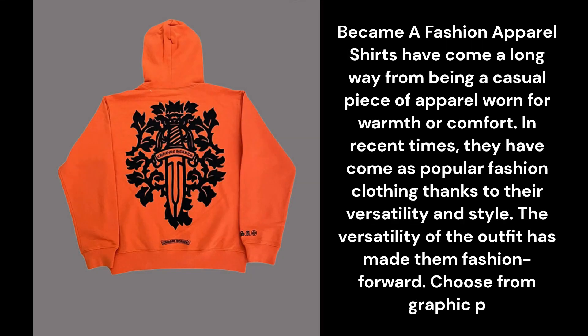Became a Fashion Apparel. Shirts have come a long way from being a casual piece of apparel worn for warmth or comfort. In recent times, they have become popular fashion clothing, thanks to their versatility and style. The versatility of the outfit has made them fashion-forward. Choose from graphic prints, Chrome Hearts shirts, designs, logos, or even custom designs.